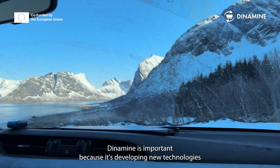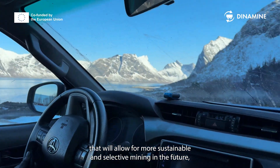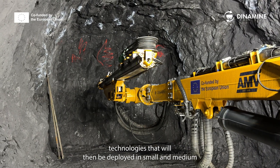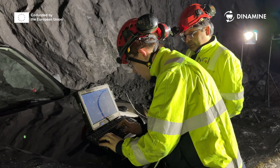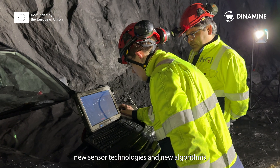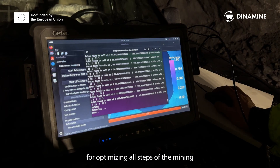Dynamine is important because it's developing new technologies that will allow for more sustainable and selective mining in the future. Technologies that will be deployed in small and medium mining operations — cloud software, new sensor technologies, and new algorithms for optimizing all steps of the mining value chain.